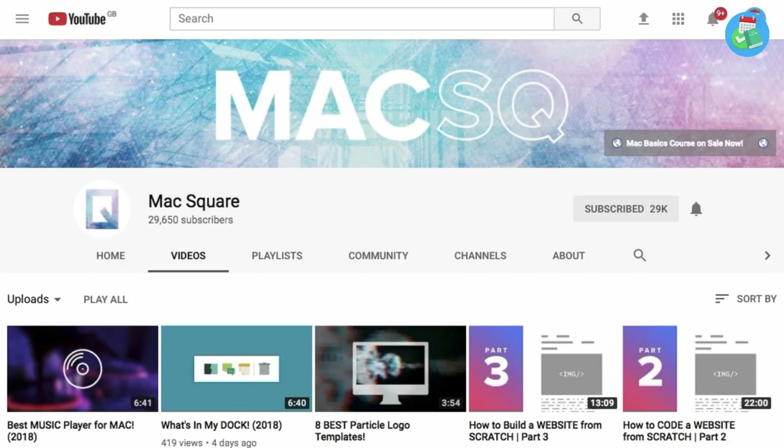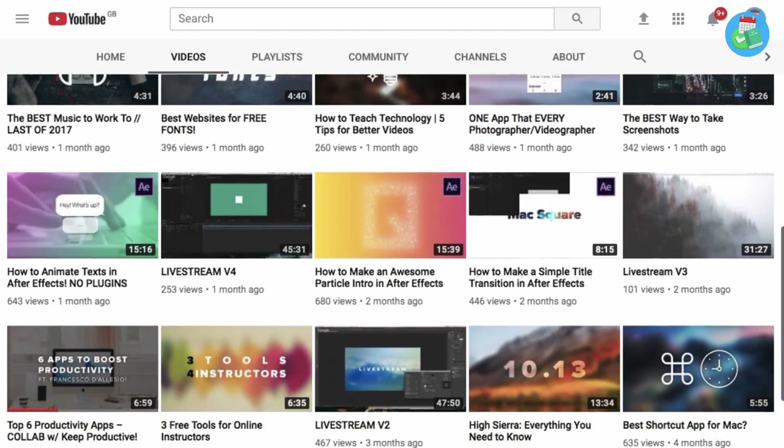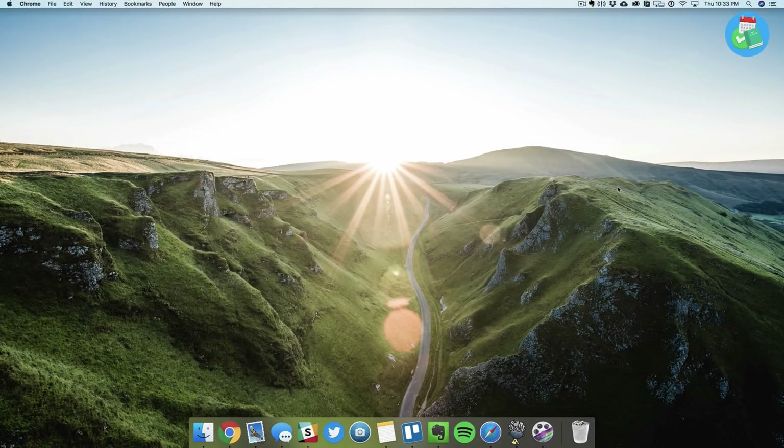Now I'm going to be sharing a few Mac apps, and I'm passing over to Luke from Mac Square, who we've collaborated with before. He does amazing videos on YouTube all about Mac apps and he's going to be sharing today's Mac applications. Luke says: I want to give a huge shout out to Francesco for inviting me back onto his channel. We did a collaboration about a month ago, so be sure to check that out. In the next few minutes I want to show you four apps I've been using in the first few weeks of 2018.